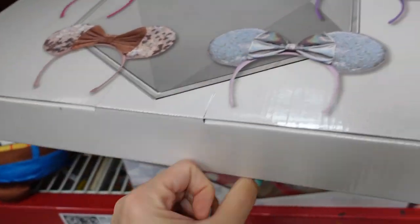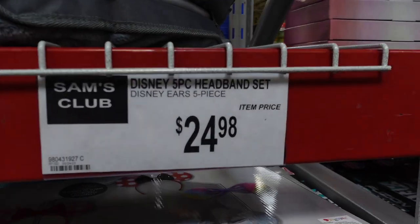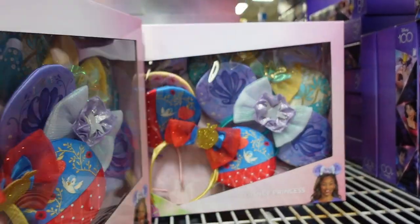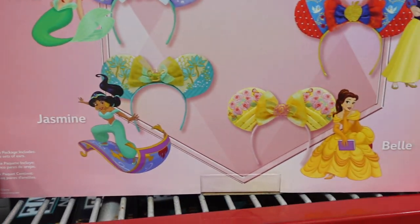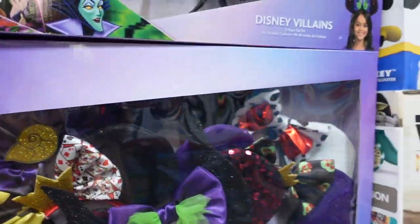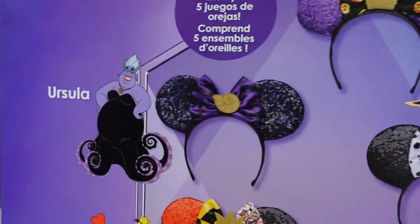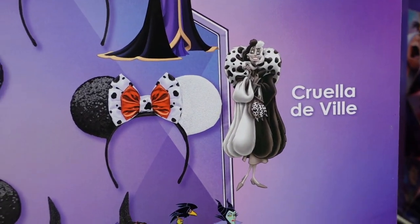They have a set here for $24.98 — you're getting five mini ears, and they're marketing them as the 100th anniversary. Over here they have another 5-pack set for $24.98 — this is the Disney Princess collection with Rapunzel, Ariel, Jasmine, Belle, and Snow White. Then they have a villains collection: the Evil Queen, Ursula, Queen of Hearts, Maleficent, and Cruella de Vil, also $24.98.